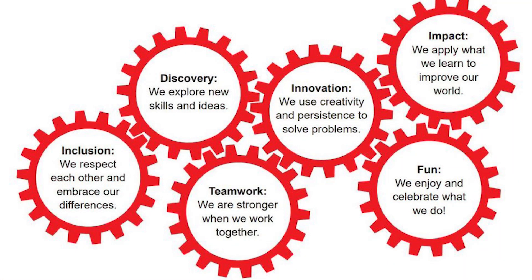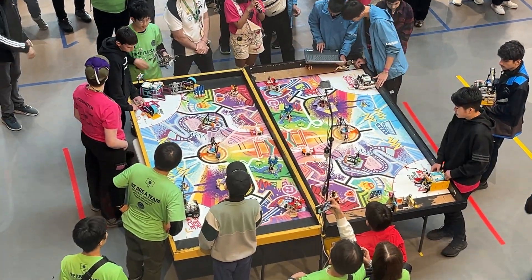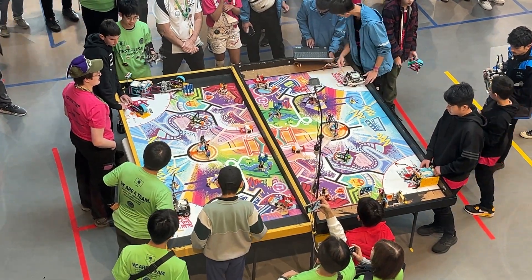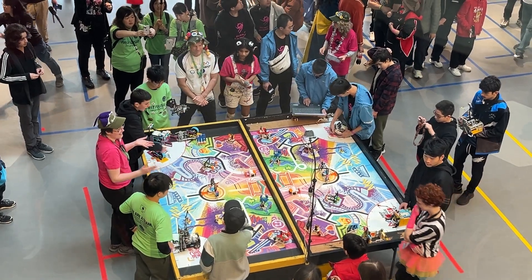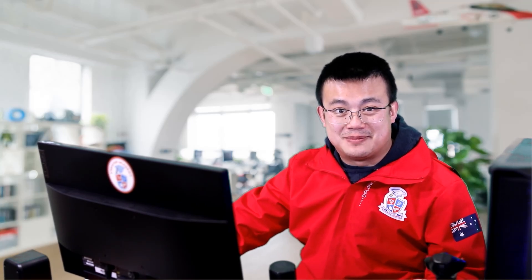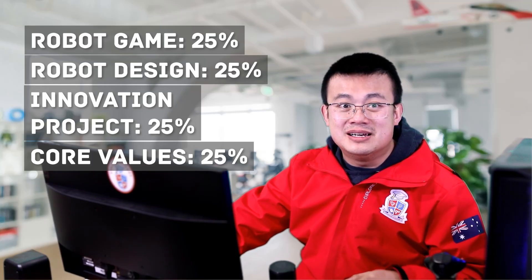Finally, we have the FIRST core values. The core values are discovery, innovation, impact, inclusion, teamwork, and fun. While all the other components can be more or less measured, the core values of your team are observed throughout the tournament. Is your team friendly and respectful with a diverse range of personalities? Are they eager and willing to help others? Are they enjoying themselves and showing sportsmanship? That is the final 25%.